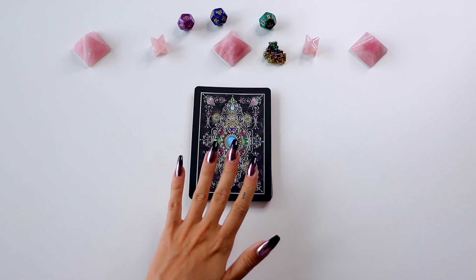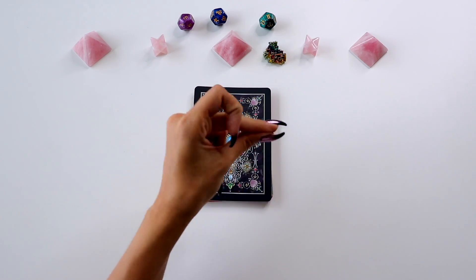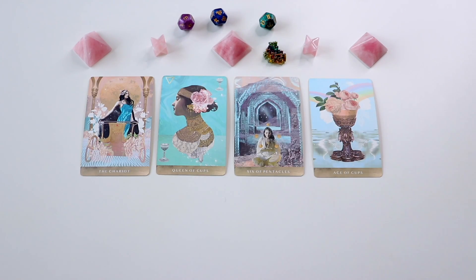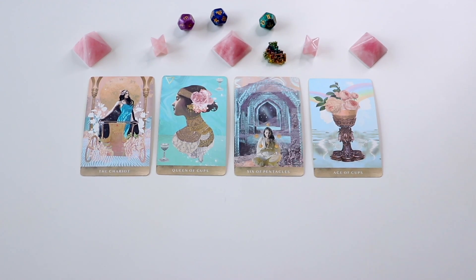Pile number one — if you guys chose this pile, this is going to be your reading all about who you will marry. We start off with the Chariot, the Queen of Cups, the Six of Pentacles, and the Ace of Cups. The fact that the Ace of Cups comes up here is so exciting to me, because this usually comes up with a very deep love.